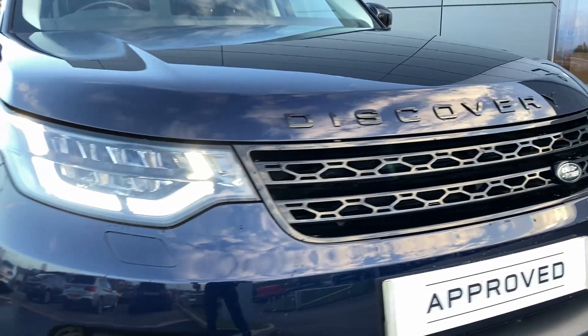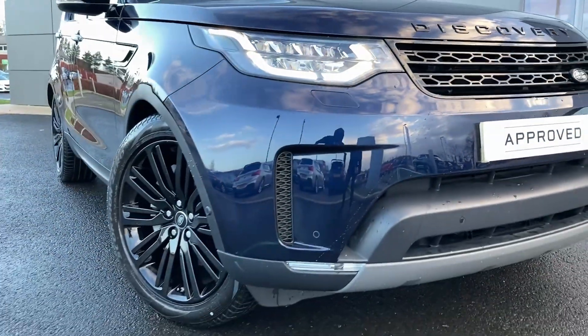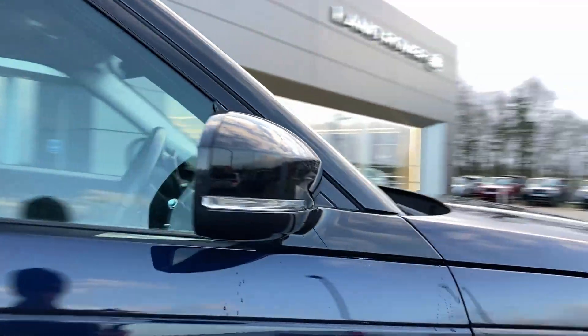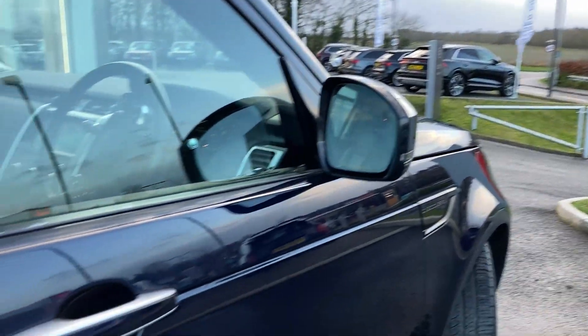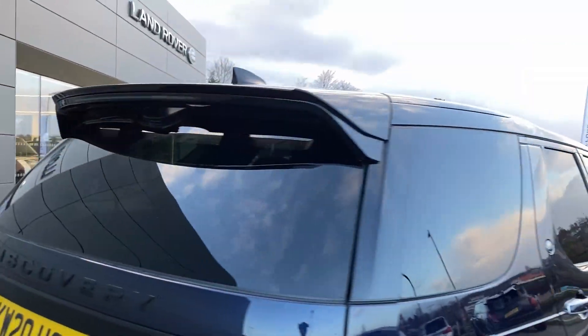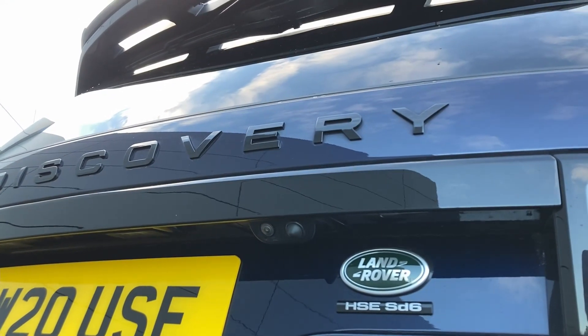Some of the standout features on this car include black exterior pack, LED headlights, front fog lights, power folding heated door mirrors with blind spot assist, keyless entry, sliding front sunroof with rear pan roof, privacy glass, and on the tailgate we have the rear camera.